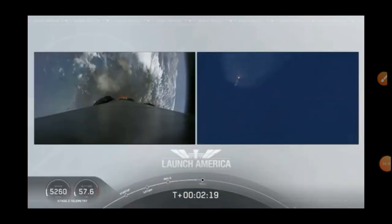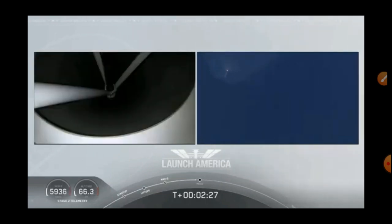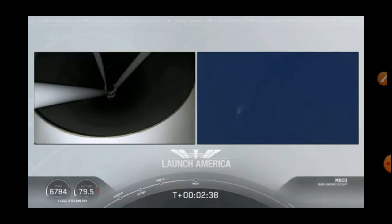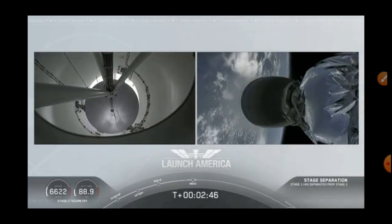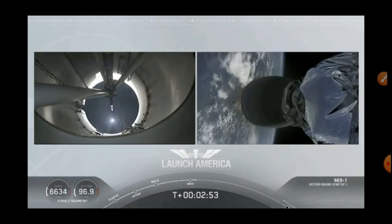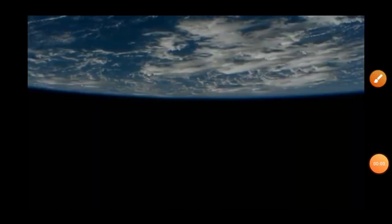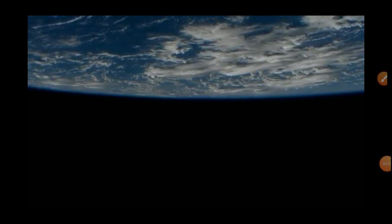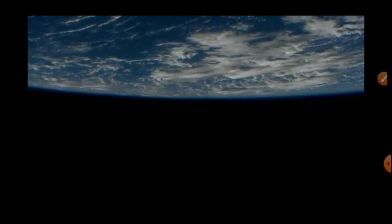And we have M1D throttling down the Merlin engines on the first stage. For those of you watching, Bob and Doug are inside. Dragon, SpaceX — when you have a minute, I'd like to sync up with you on the media event. We are available, let's talk.